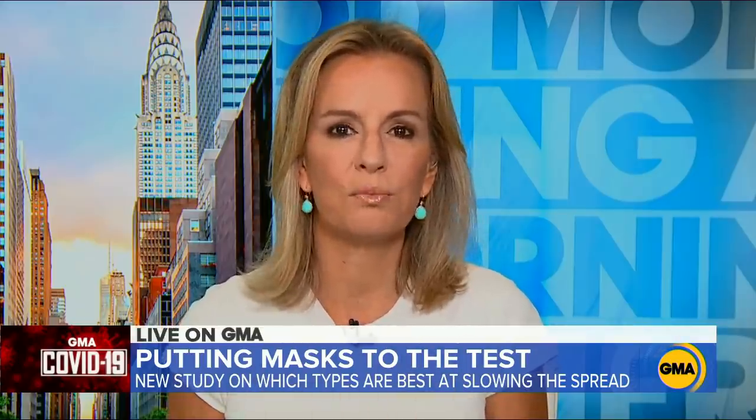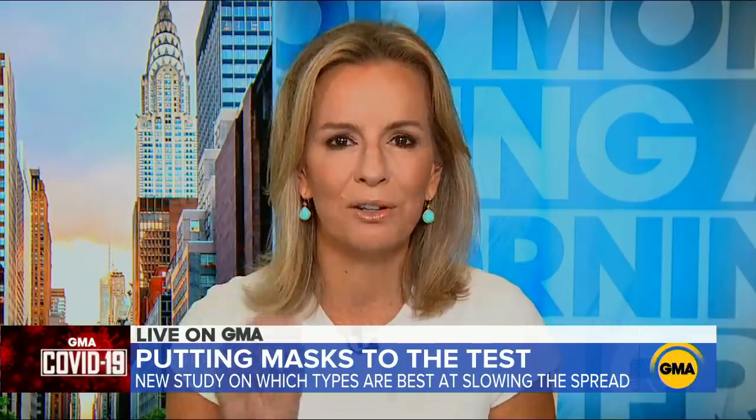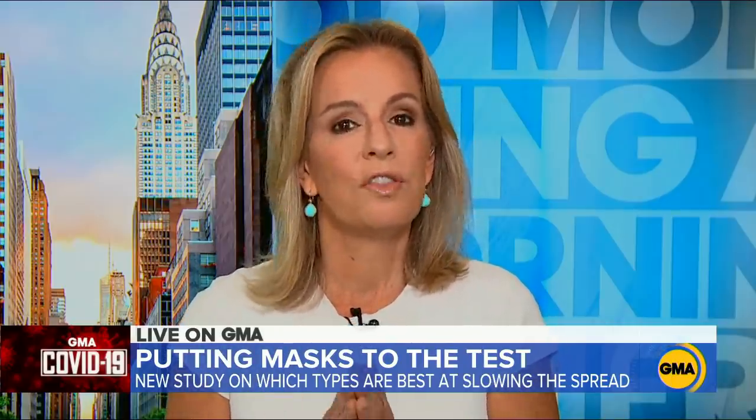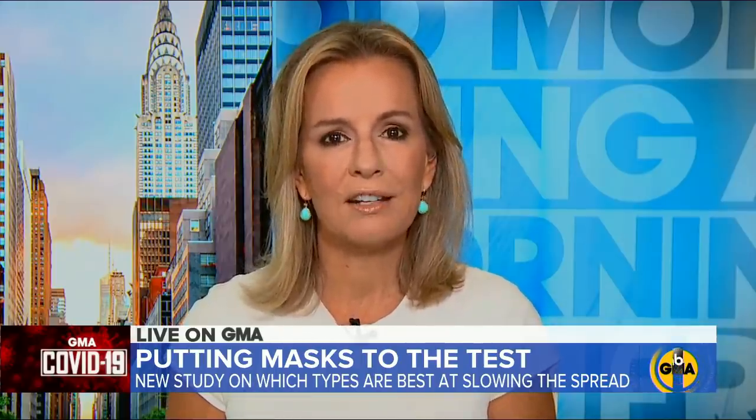Remarkable to see it all play out like that. This is a really interesting field called aerosol science — it's about the physics and chemistry of how particles move in different environments. But remember, that was simulated. When you're out in the real world, you have to take into account wind, temperature, humidity, and movement — all variables that PhDs spend their lifetime working on. As Eva said, they're not all created equal. It's about fit and fabric. But to be clear, we are at a stage right now where anything is better than nothing.